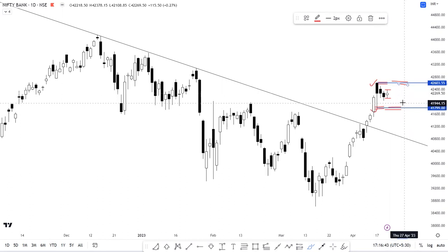The positive momentum for Bank Nifty would only open up above the level of 42,600, which can be considered the near-term resistance level. It's also crucial for Bank Nifty to hold above the level of 41,800.